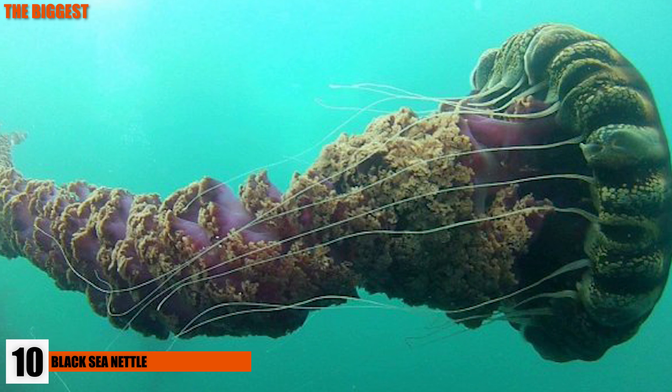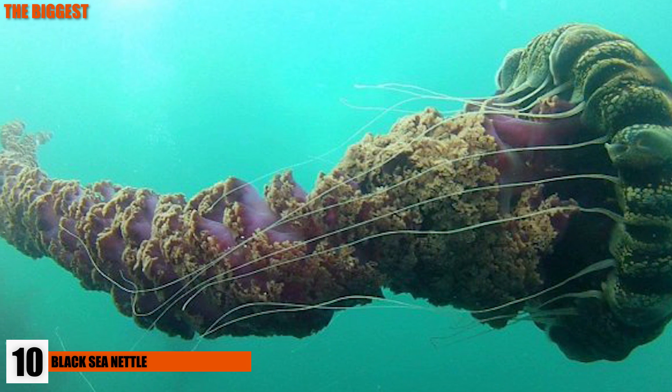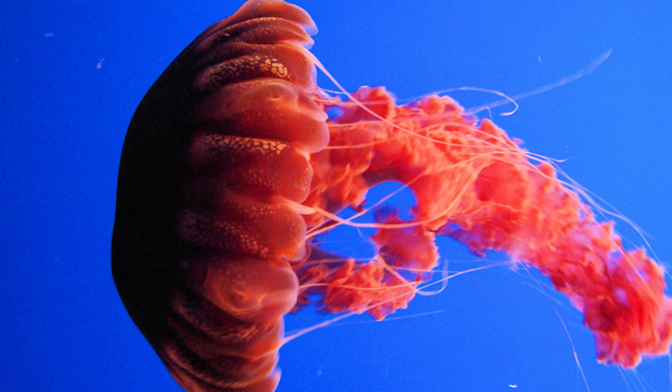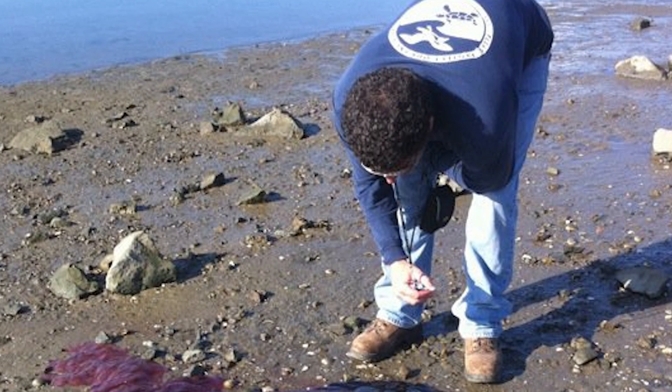The Black Sea Nettle was the largest invertebrate to be described in the 20th century, with a 3-foot-long bell and 20-foot-long tentacles. They're called Black Sea Nettles because of their notable dark bell colors, which is unusual for jellyfish that swim so close to the shore.